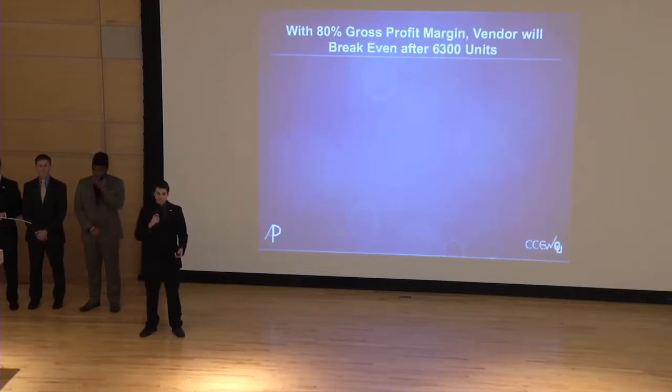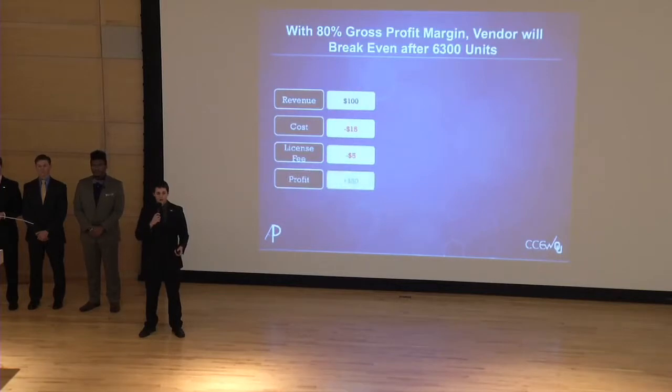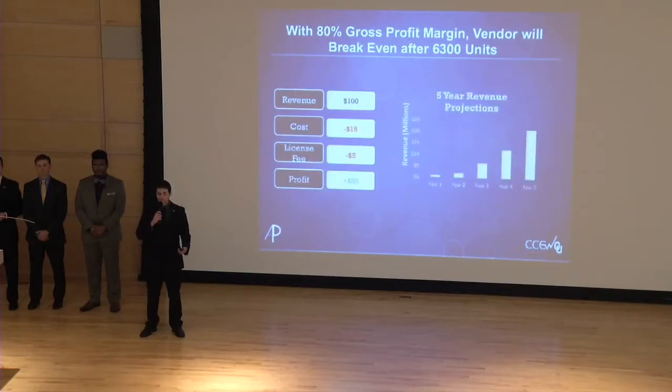Looking at the financials: due to the low cost of producing IV-TEC, the vendor is looking at an 80% gross profit margin and will break even after just 6,300 units are sold. The vendor will charge $100 for the tool; $15 goes to manufacturing costs, $5 goes to OU as the licensing fee, leaving $80 in profit for each sale. The cost of getting IV-TEC to market will be about $500,000 for the vendor, with break-even in about month nine of operations. A conservative five-year financial model shows IV-TEC producing $21 million in revenue in its fifth year, while generating $2.1 million for the University of Oklahoma.